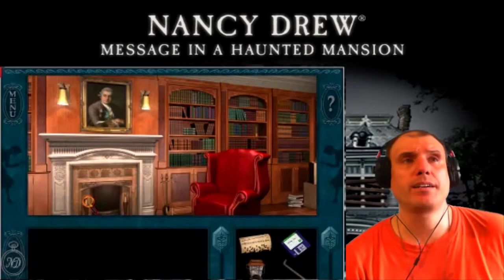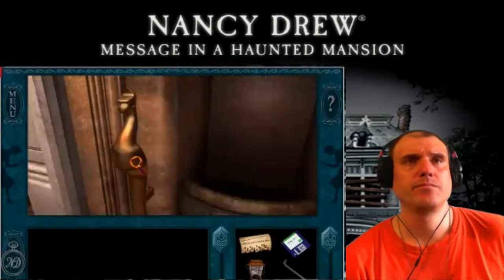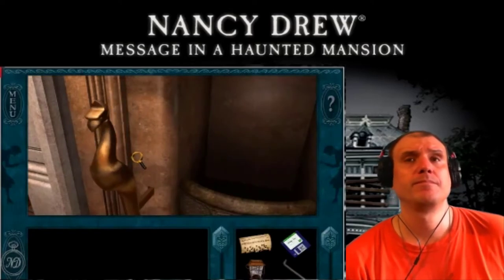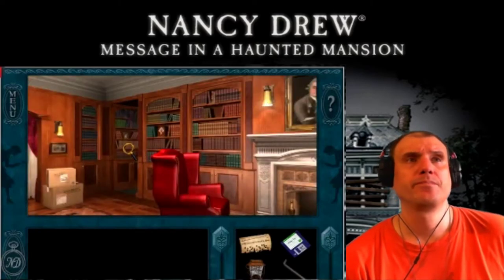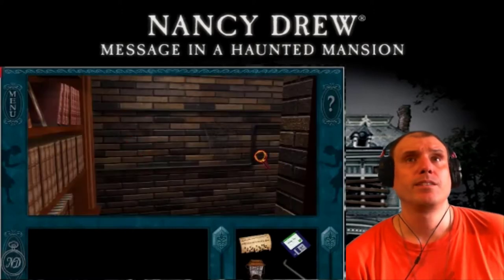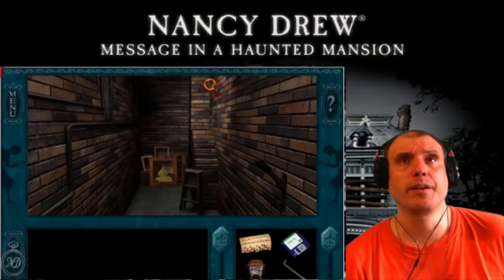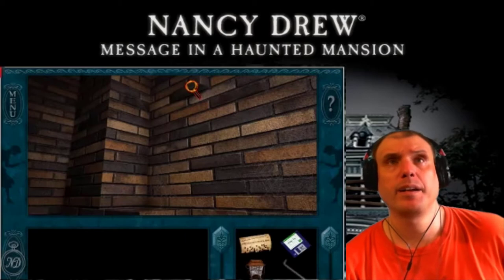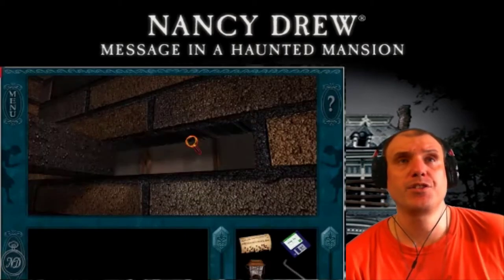Let's go back to the secret compartment. Let's pull that lever. Let's see if we can do some spying. What's this up here? Push that button there — secret eye slots.